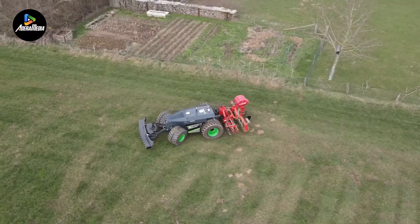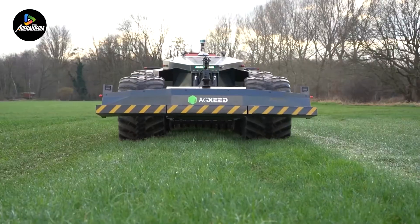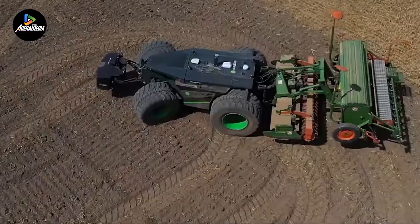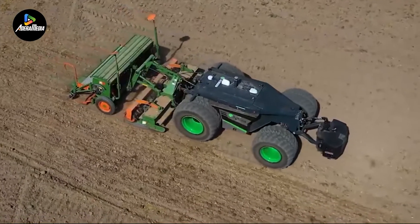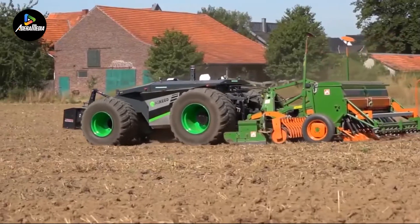Notably, it delivers a maximum torque of 300 Nm and is equipped with a three-point rear linkage, automatic load sensing, and a sturdy hydraulic bump. The AgCSEED AgBOT 2.055W4 distinguishes itself through its adaptability, accommodating various agricultural attachments with ease.